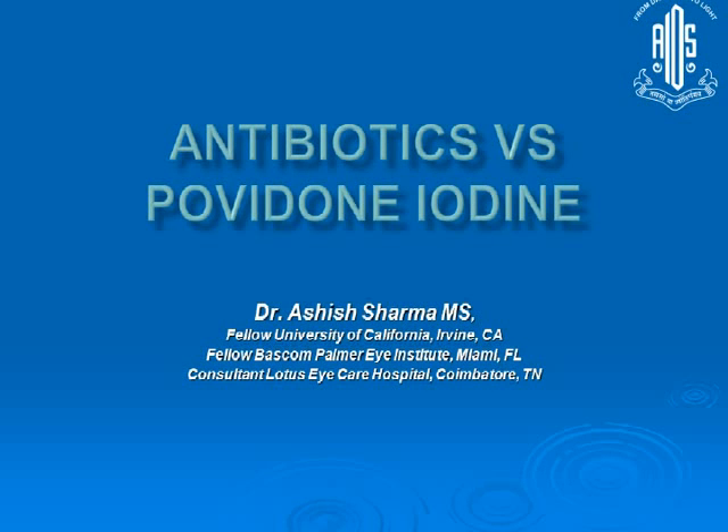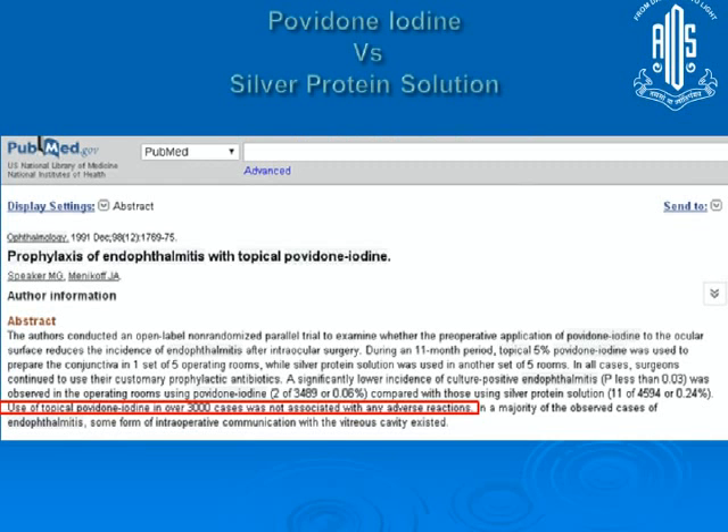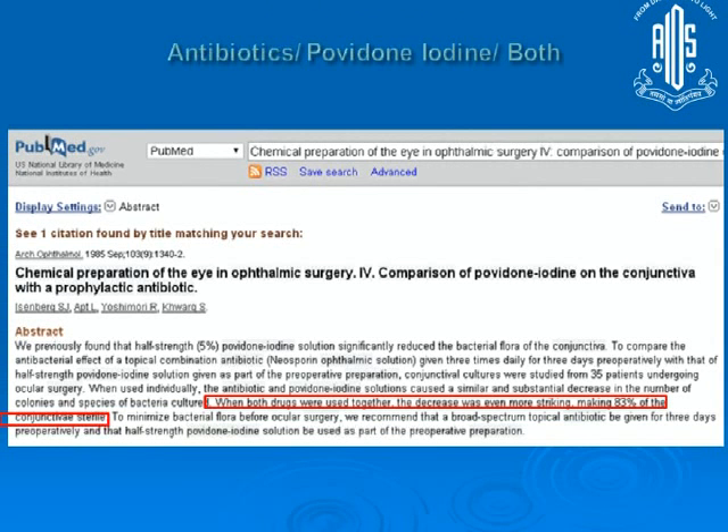Let's examine the evidence regarding both whether topical antibiotics have to be used, or whether povidone iodine alone is enough. There was also the question of whether antibiotics alone, povidone iodine alone, or both — and if both are used, whether their effects are additive.